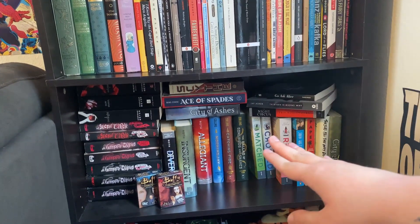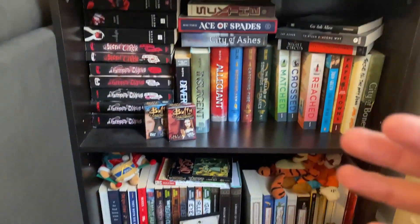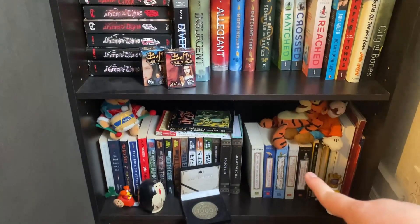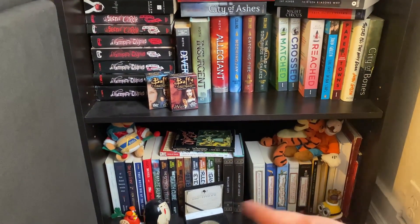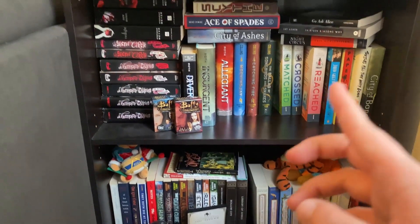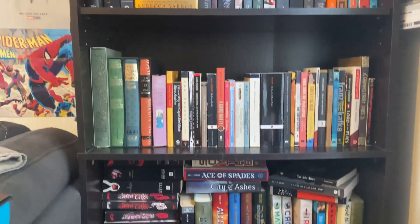So we're going to move this row all the way to the bottom. And these will have to move upstairs. I don't know — we need another bookshelf.